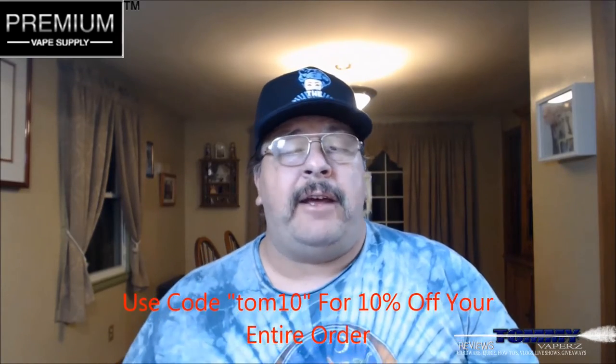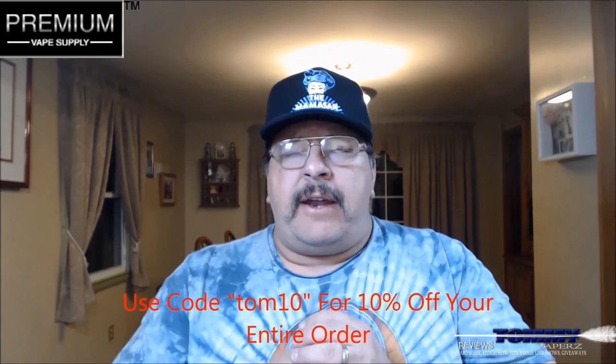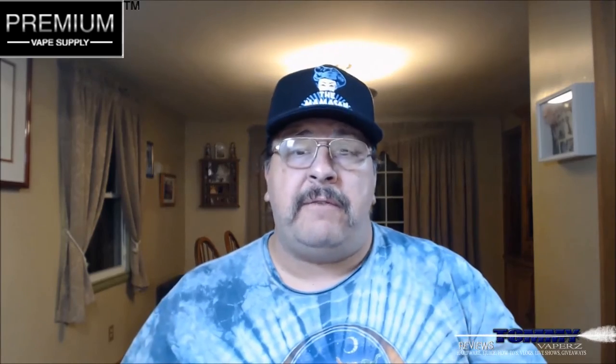The flavor we're going to take a look at is Blueberry Milk. It's a 70/30 and you can get it in zero, three, six, and 12 milligram nicotine. The 30 milliliter bottle is $17.95 over there, but if you use code TOM10 you'll get 10% off your entire order. If you spend over $25 you get free shipping, and if you buy over 100 mils of juice you get free priority shipping. The description on the website is: Blueberry Milk e-liquid by Moo E-Liquids is a well-crafted smooth mixture of ripe blueberries blended into a refreshing creamy cold milk.